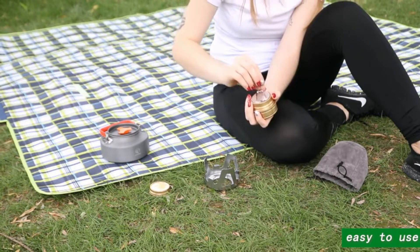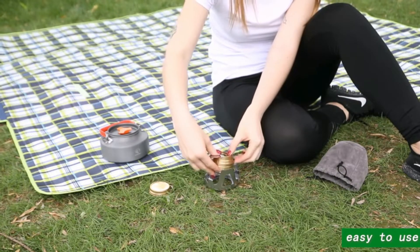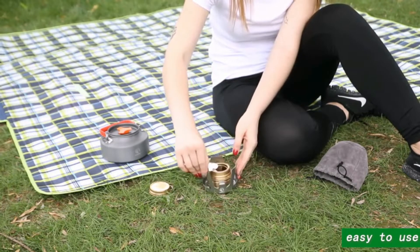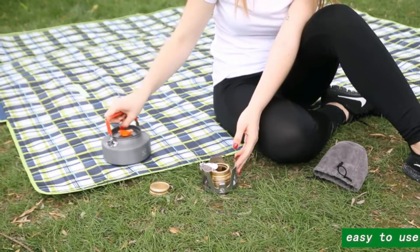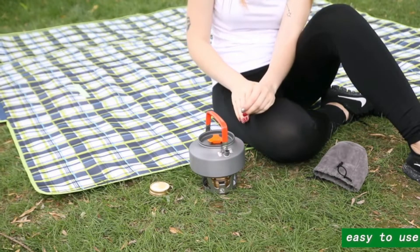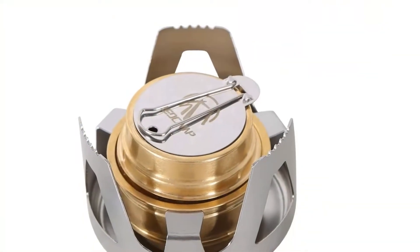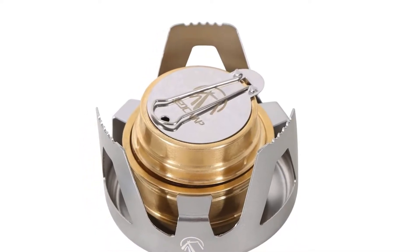The stove is made from brass, which gives it excellent heat-resistant capabilities, and it comes with an aluminum alloy stand to avoid burning the ground. Using just 100 ml of alcohol — denatured alcohol works best — it will burn for around 50 minutes. It's not quite as powerful as a propane camping stove, but you can't argue with this performance.